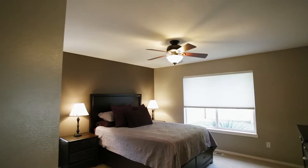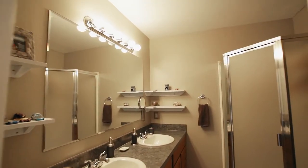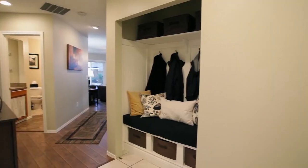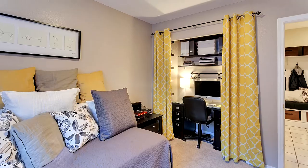A spacious master suite features a walk-in closet and a master bath with a dual sink vanity. The three bedrooms and two baths allow for multiple uses of areas or for entertaining.